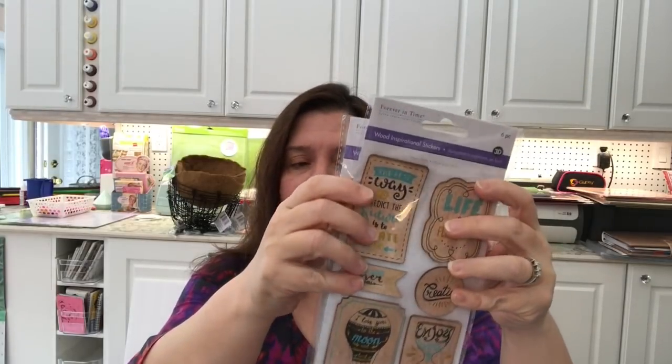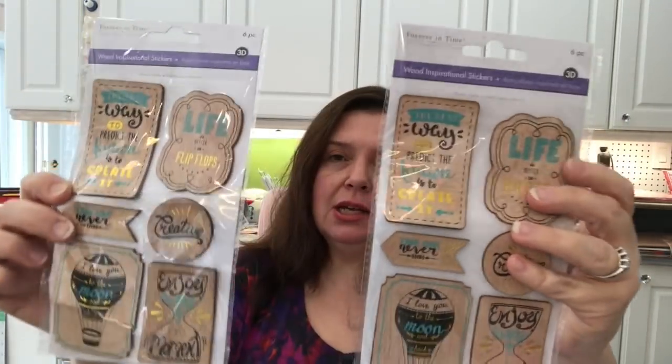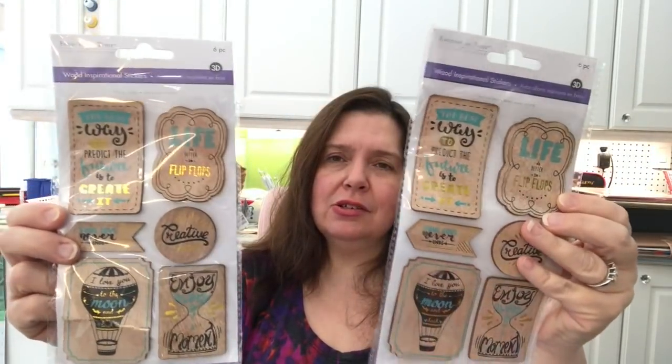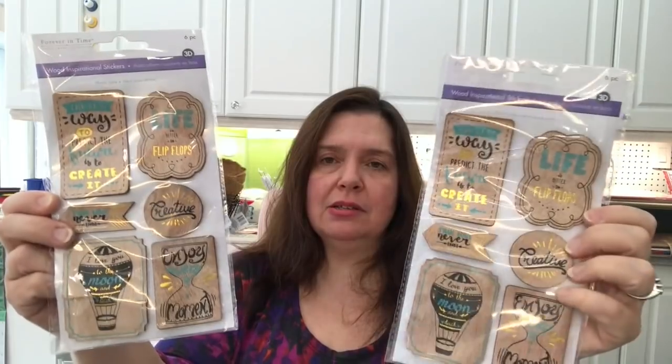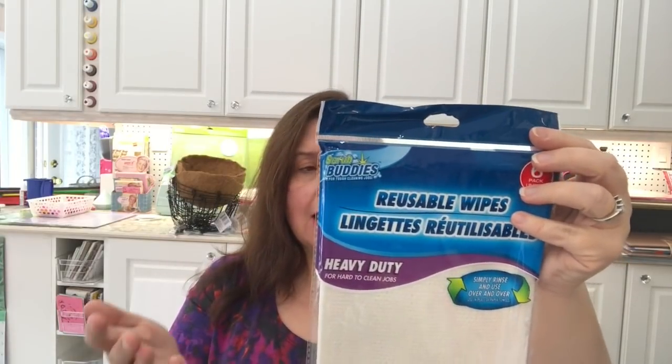These were the only ones there and they were a little curved, but I took them anyway. They are wooden inspirational stickers and I really love the hot air balloon one. This one says 'creative' and it's just really cute. They're 3D and you get six pieces for a dollar 25. By the way, I'm in Canada so Dollar Tree items cost a dollar 25 Canadian.